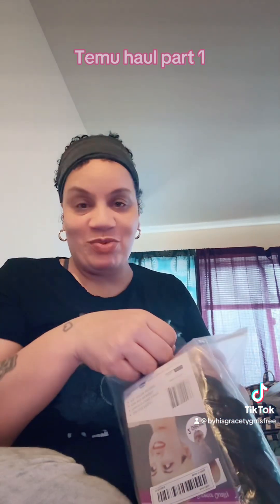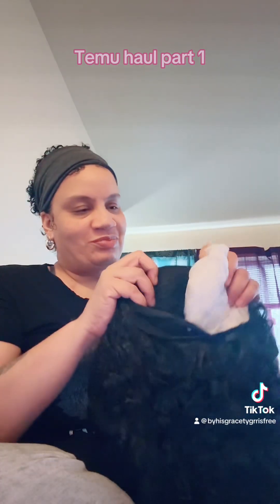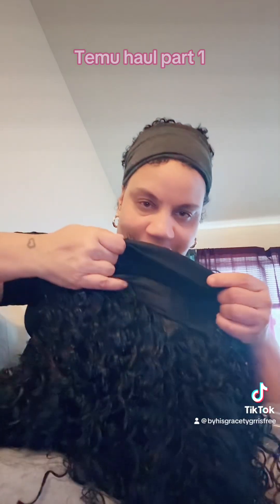This is my headband wig that I ordered. I'll show y'all more of what this looks like once I put it on. I like that too.